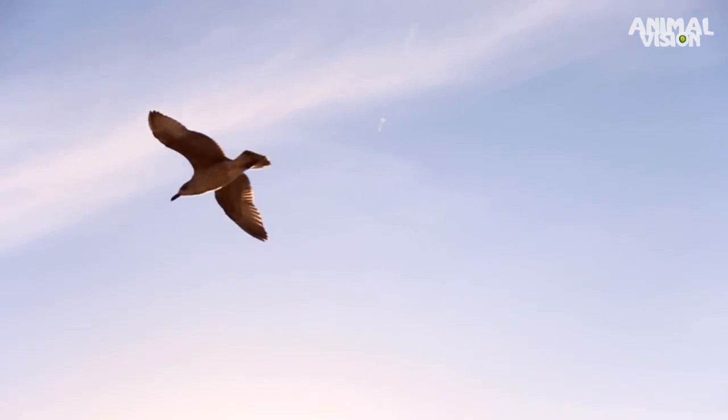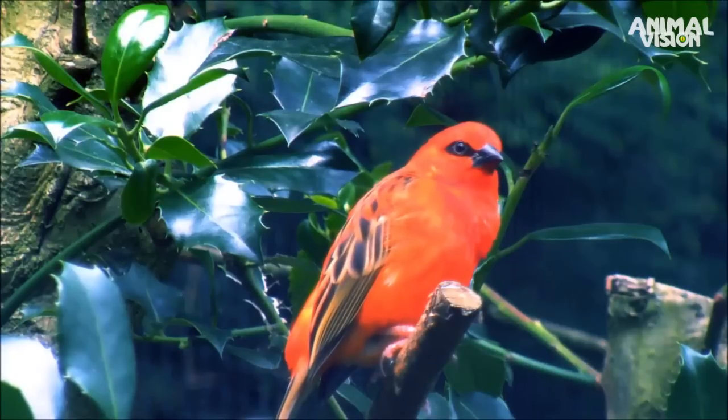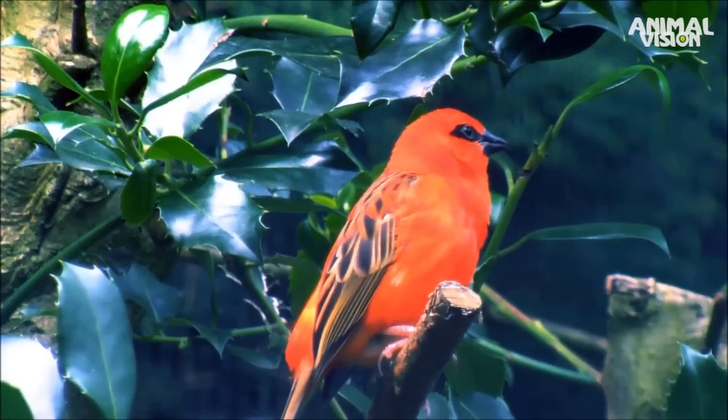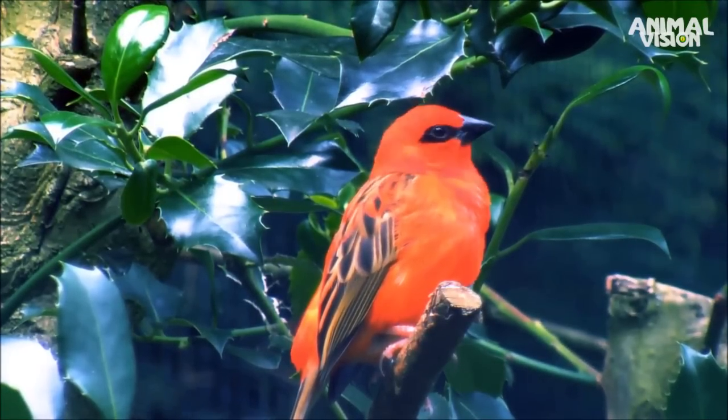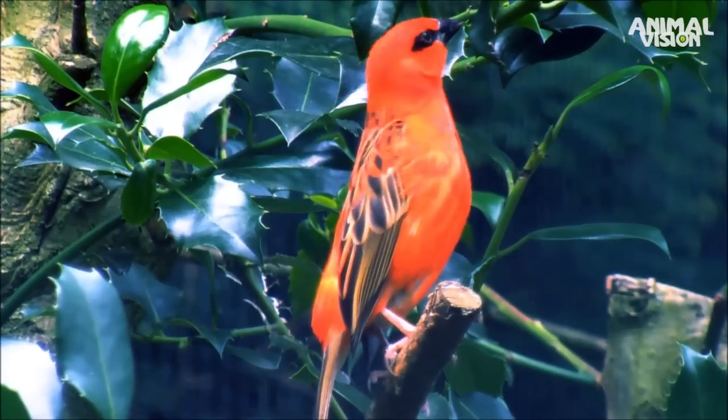Different from humans, birds are tetrachromats. Their four types of cone cells let them see red, green, blue, but also ultraviolet light.